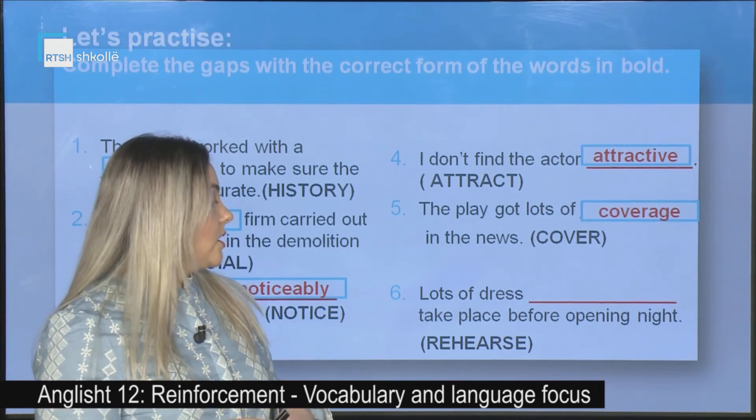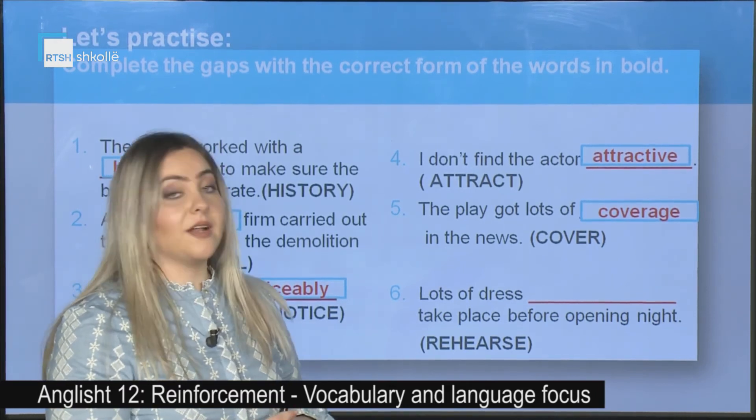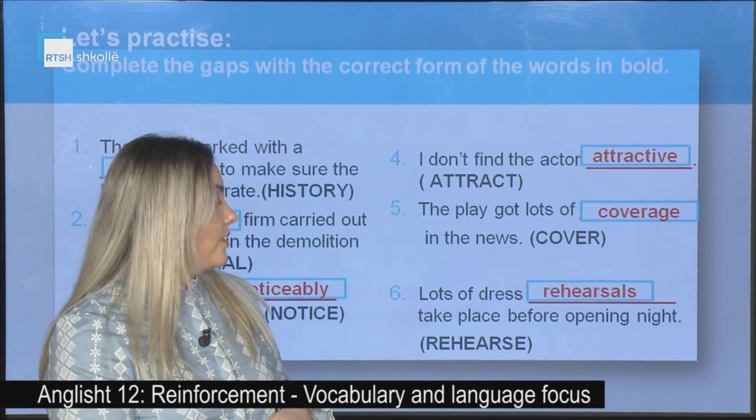Number six: Lots of dress _____ (rehearse) take place before opening night. The correct answer is: rehearsals.